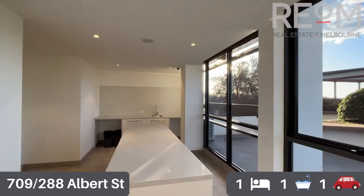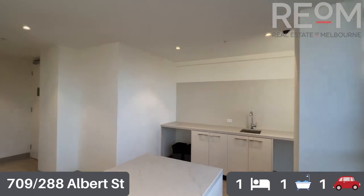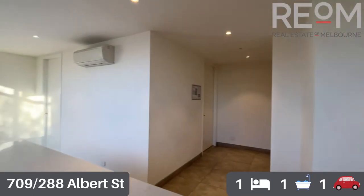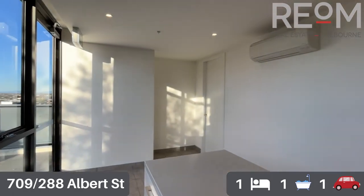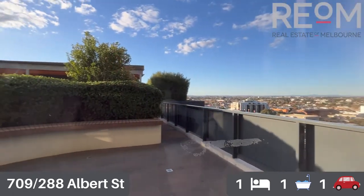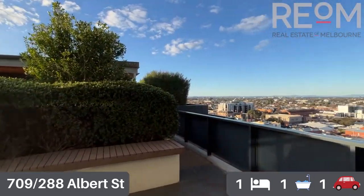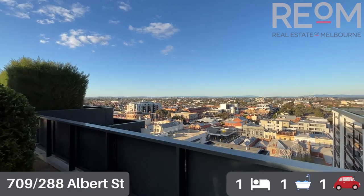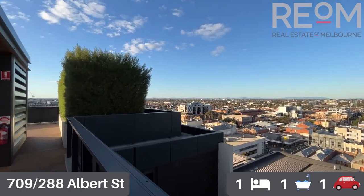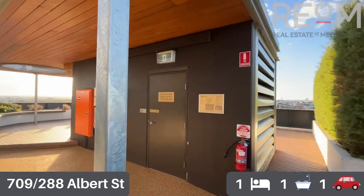Moving into the common space up on level nine, you've got a little kitchenette with plenty of food prep space, places to position eskies, and it's air conditioned. Stepping out, you've got a nice big common rooftop garden with fantastic views from north to east to west. North is directly in front and west is where the sun is setting.